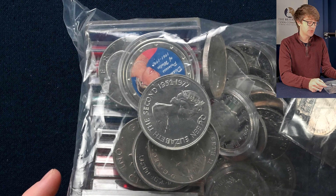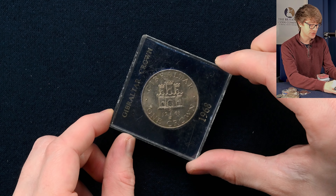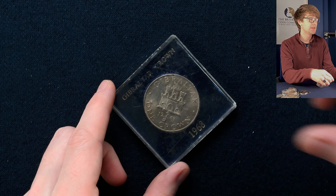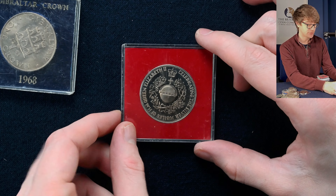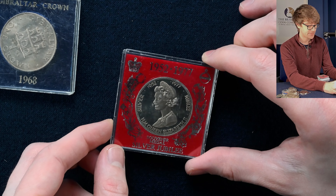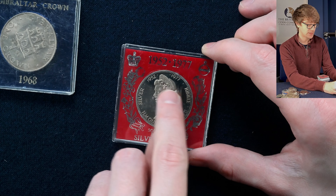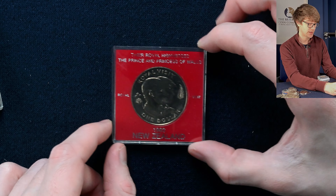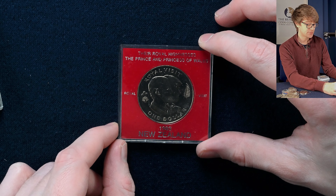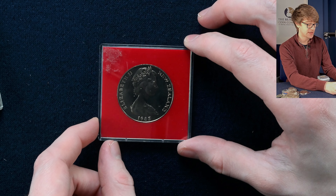This looks like it's crowns from all the territories and crown dependencies. We start off with Gibraltar 1968, one crown — a lovely little plastic box to keep it in. This is a silver jubilee — it looks like a medal rather than a coin, with the Queen wearing a different crown than she usually wears on coins, which is quite unique. We've got New Zealand 1983, $1, marking the Royal Visit — that's Charles and Princess Diana in 1983.